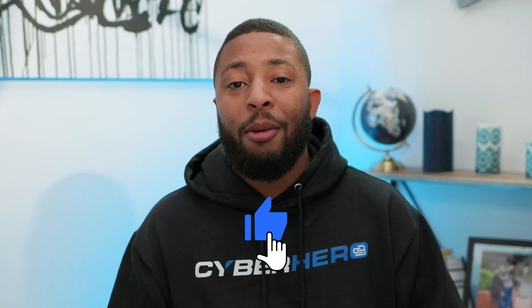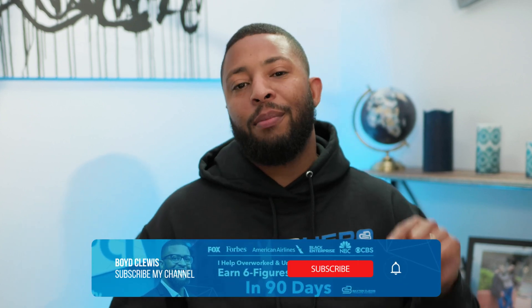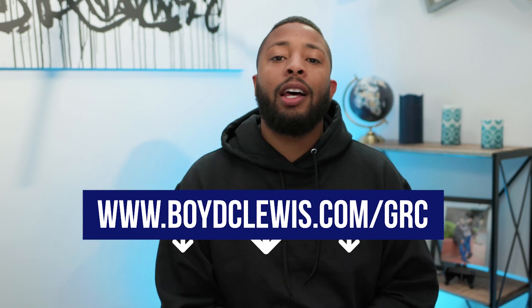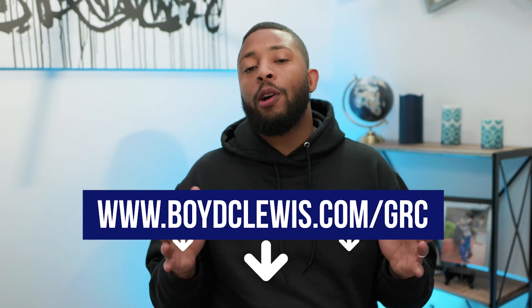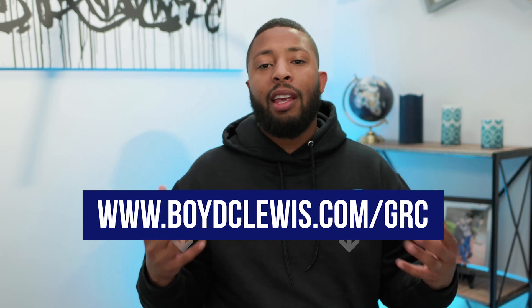Hey guys, if you found value from this video, be sure to drop a thumbs up, subscribe to the channel, and let me know so I can drop more content to help you take your career to the next level. If you want to learn the skills to become a cybersecurity specialist specifically around payment card security, click the link in the description below, or head over to www.boydcluis.com/GRC and apply to the Boyd Cluiz Cybersecurity Training Academy to see if it's a good fit for you. Well, that's it for this video guys — I will see you on the next one.